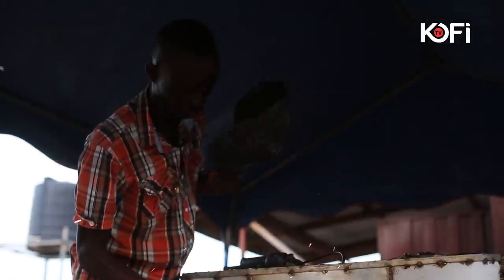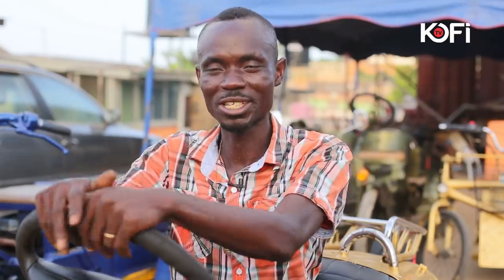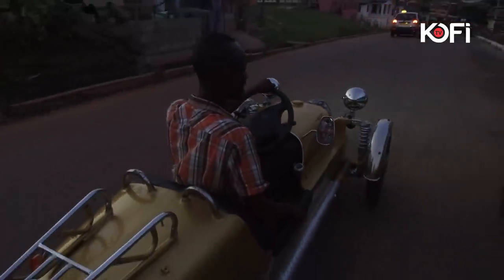My name is Asidu Abudu from Ghana. I was born in Enchi, Western Region. I have this car — this car is invented by Asidu Abudu.